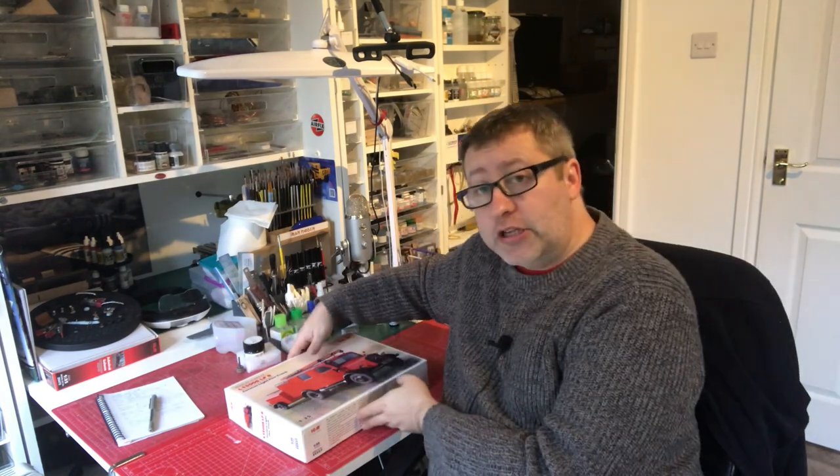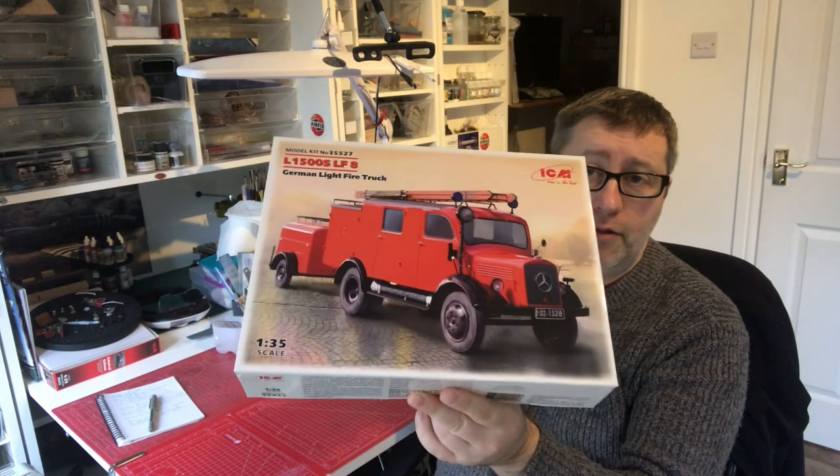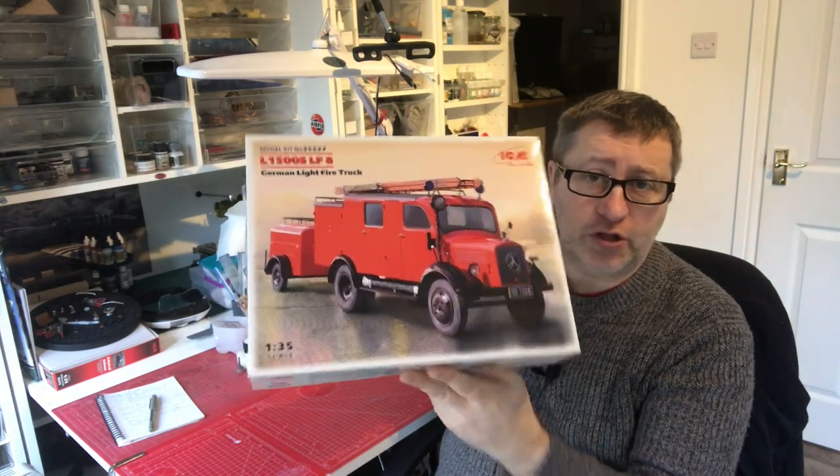On the 1st of March, myself and Rob at Rims Models are jointly hosting the commercial vehicle group build. The group build will run from the 1st of March until the 30th of April, and we'll be kicking it off with a live stream. Not sure exactly what time that's going to be, but probably about 8:30-ish UK time. I'm going to be building this light fire truck.